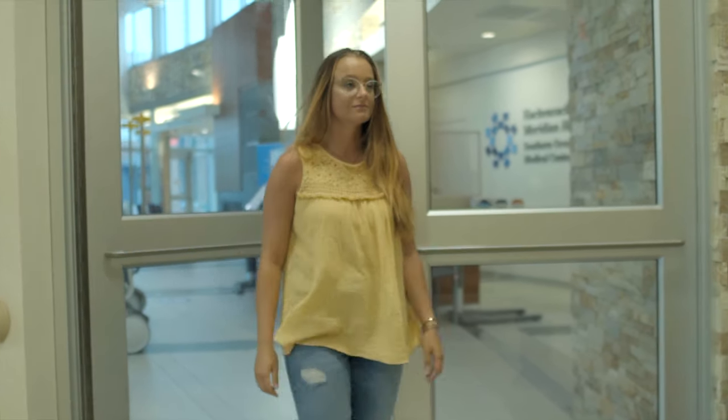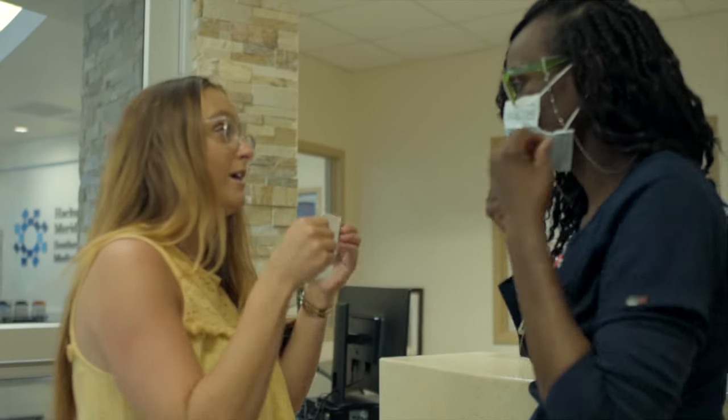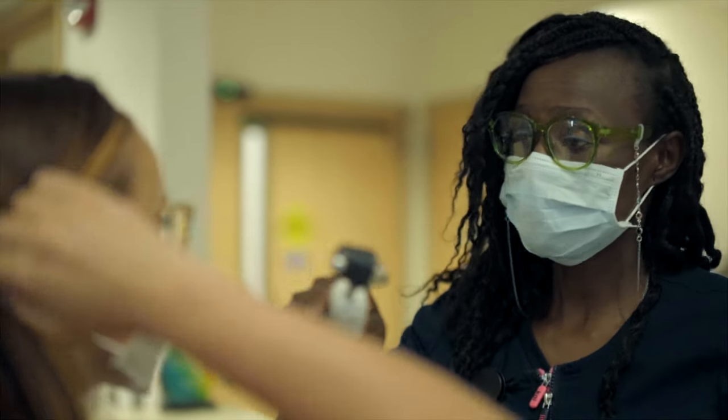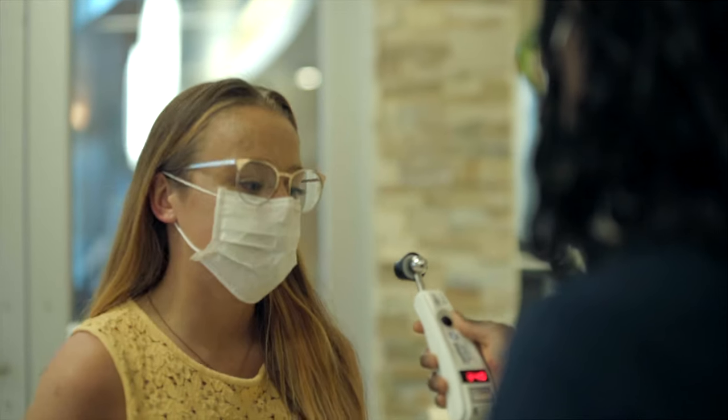Upon entering, a greeter will hand all emergency department patients a mask. All of our team members wear masks and proper personal protective equipment for safety as well. Our team members will take patient vital signs, including a temperature screening, within minutes of arrival. All team members and visitors have their temperature monitored upon arrival as well.